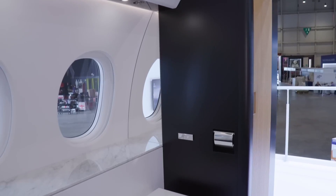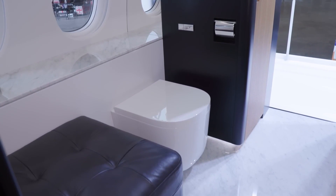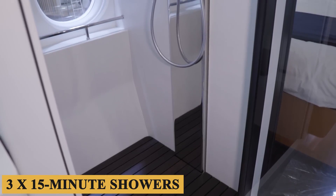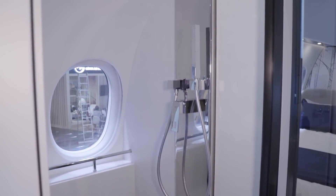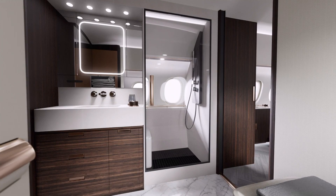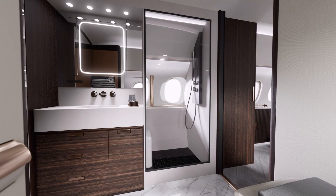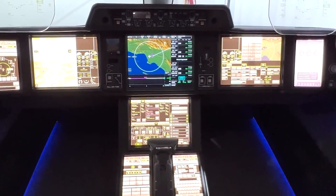Finally, the lavatory is spacious and comes with the option of a shower, designed to allow for at least three 15-minute showers, and the vanity offers additional storage. The lavatory is designed to resemble a home bathroom, complete with a suspended toilet for easier cleaning.